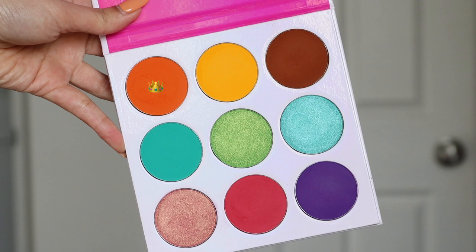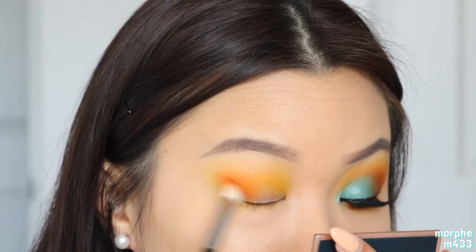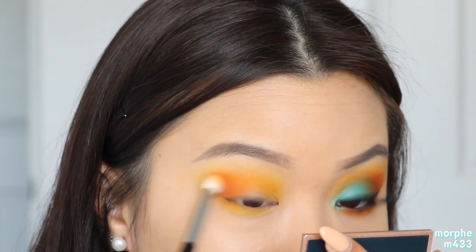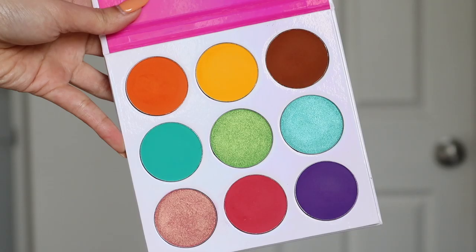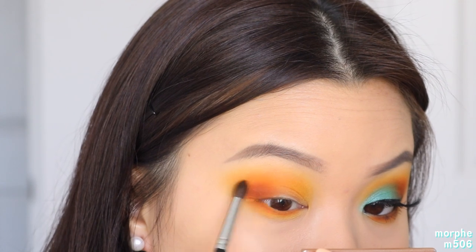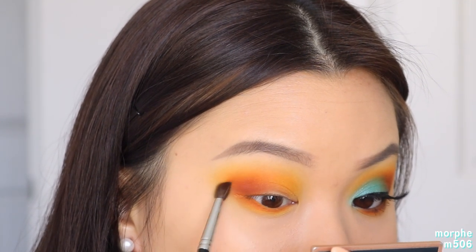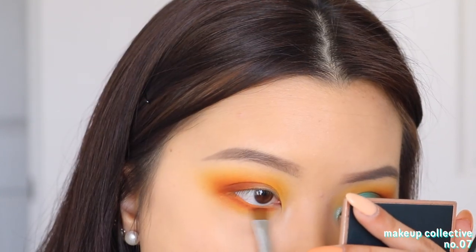Moving on to the first shade on the first row, I'm going to use this to deepen out the outer corners of my eye by picking the color there first and blending it up towards the yellow shade. You'll slowly see these two shades blend magically into each other — they work so nicely together and add warmth and definition at the outer corner. I'm also going to bring this onto my lower lash line, sweeping from outer to inner corner. Then taking the third shade on the first row, I'm doing the same thing but with a smaller brush, focusing it slightly lower towards my lash line to further deepen the eye look.